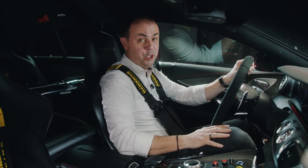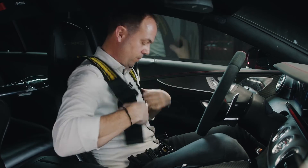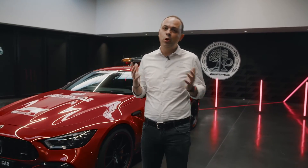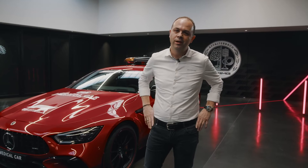That's about it for the interior of our new Formula One medical car. I hope you enjoyed the walk around. And as you know — AMG, there's more to come. Stay tuned, stay healthy, take care, and see you. Bye.